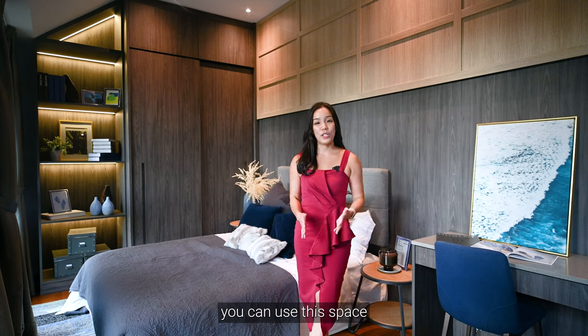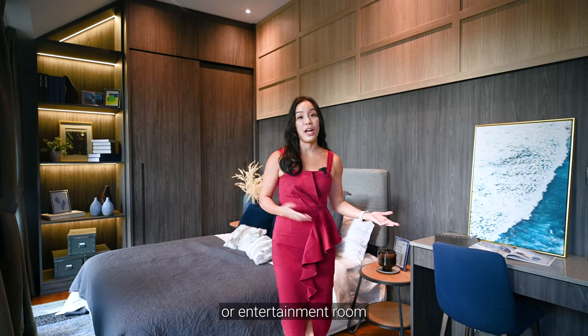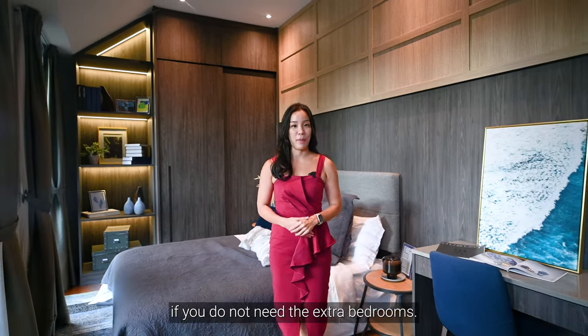Moving up to the attic level, you can use this space as a flexible work area or entertainment room if you do not need the extra bedrooms.